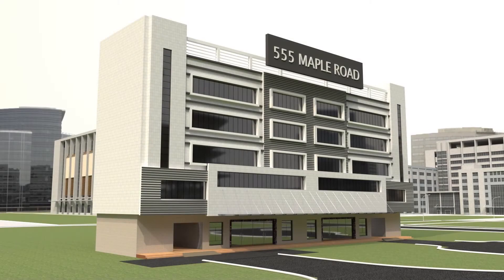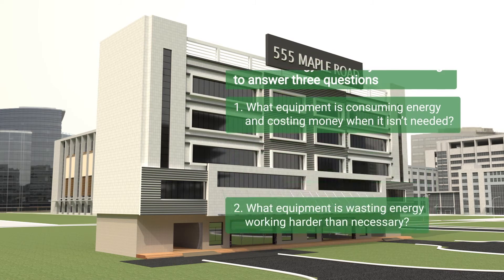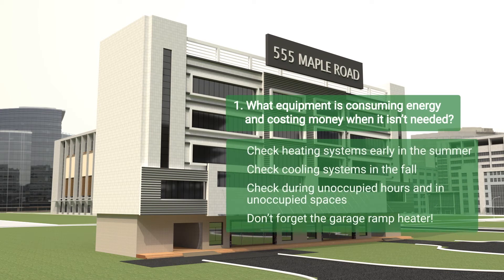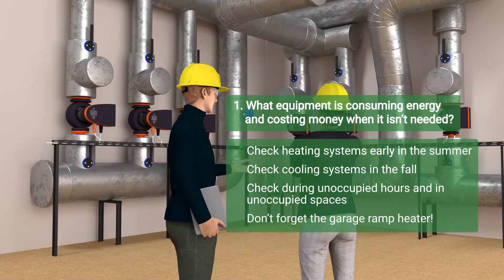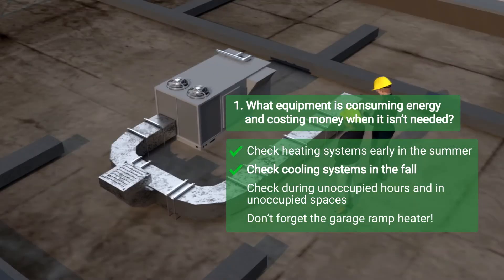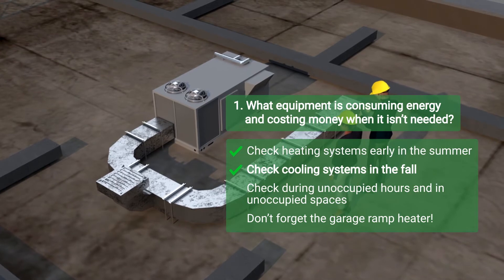The supervisor and operator at 555 Maple Road used the energy efficiency walkthrough to answer three important questions. The first: what equipment is consuming energy and costing money when it isn't needed? These opportunities are easiest to find during hours when key systems are not in use, so check heating system settings early in the summer and cooling systems in the fall to ensure they are not left on and consuming energy unnecessarily.